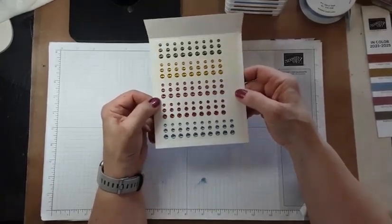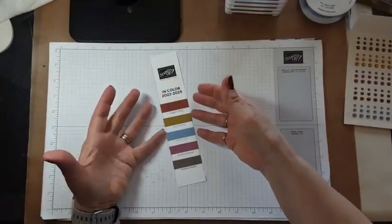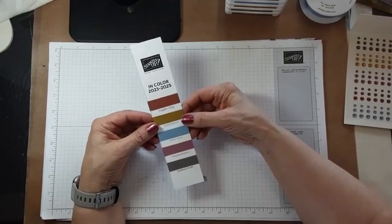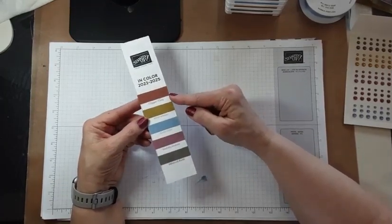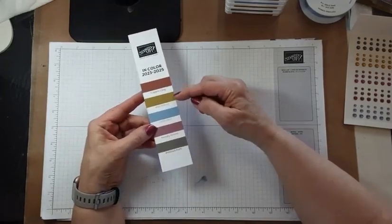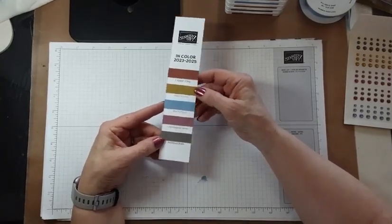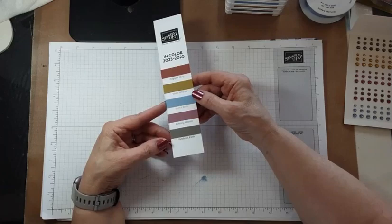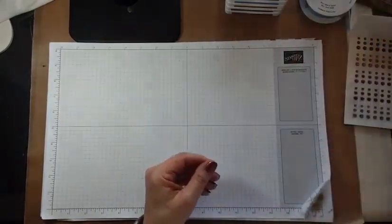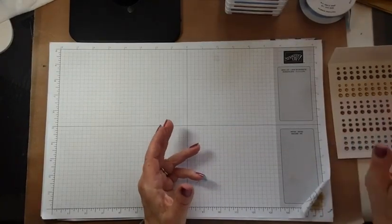If you are somebody who got a catalog from me or will be getting one, I put one of these in your catalog so you have a little chunk of the cardstock to help you with color.